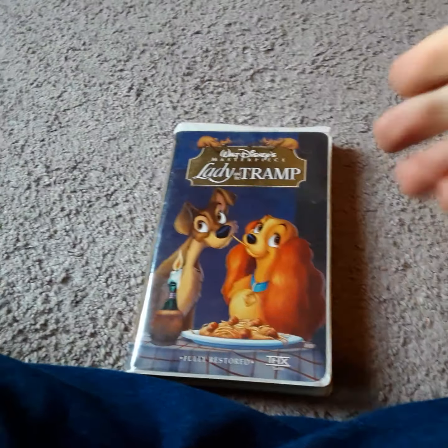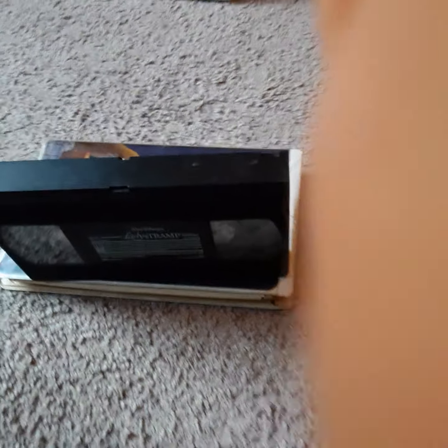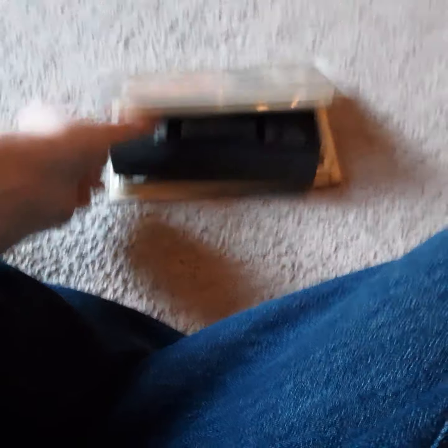I'm going to show you guys one more tape. We got a 1998 VHS of Lady and the Tramp, fully restored edition. There's a THX logo on there, and after the movie it's got a behind-the-scenes sneak peek of Lady and the Tramp 2, which was coming to video in 2001. Still a pretty good movie to watch — I like Lady and the Tramp. I have the 1987 VHS and the 1998 VHS.